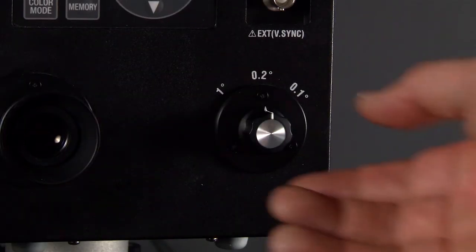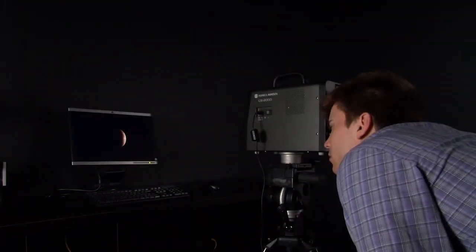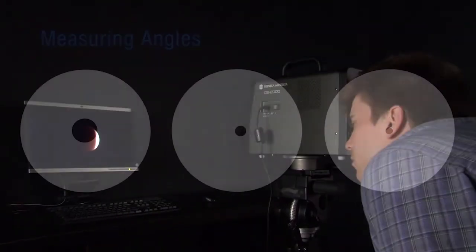With three different selectable viewing angles, these instruments can measure large to small samples, such as large outdoor display screens to small LCD pixels.